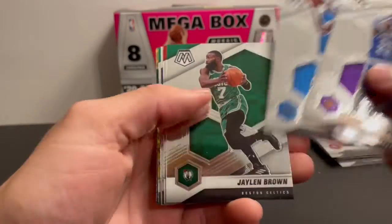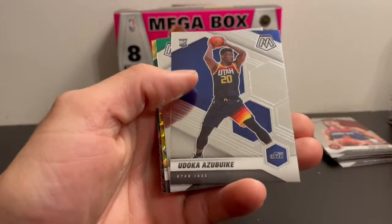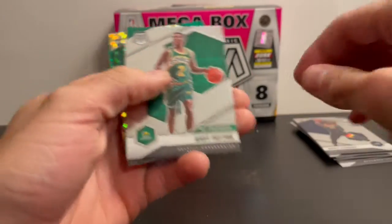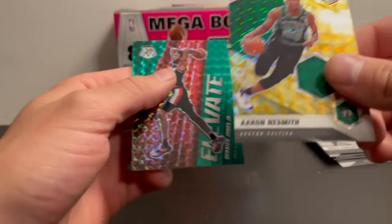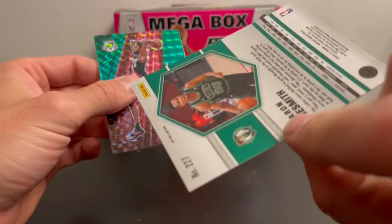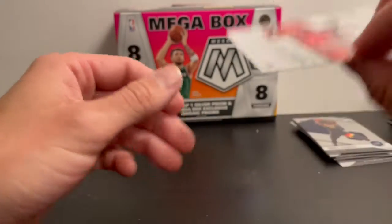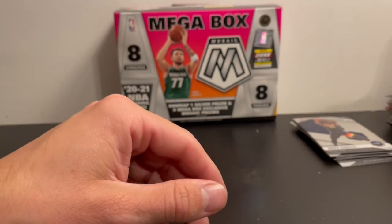And now for our last pack — LeBron James. Ivica Zubac rookie, Gary Payton, Neesmith mosaic rookie, and a Derrick Jones Jr — not numbered. Let's do a quick recap.